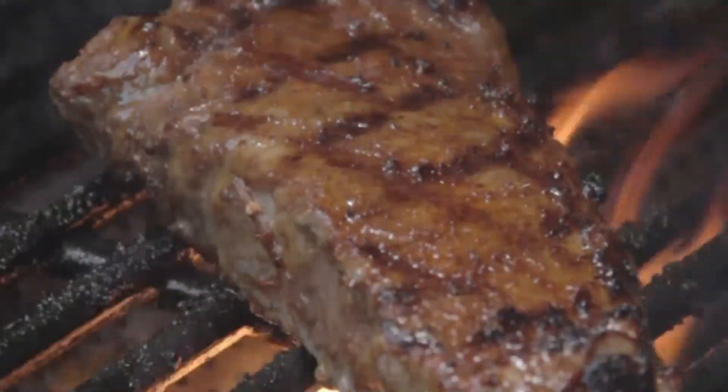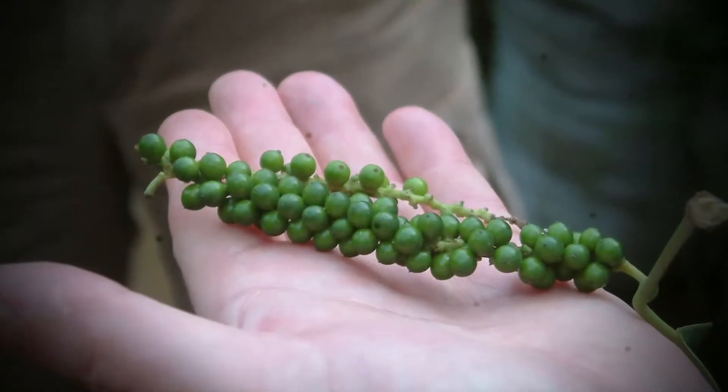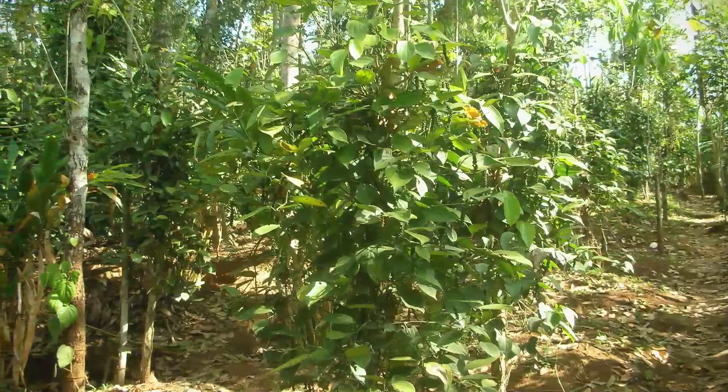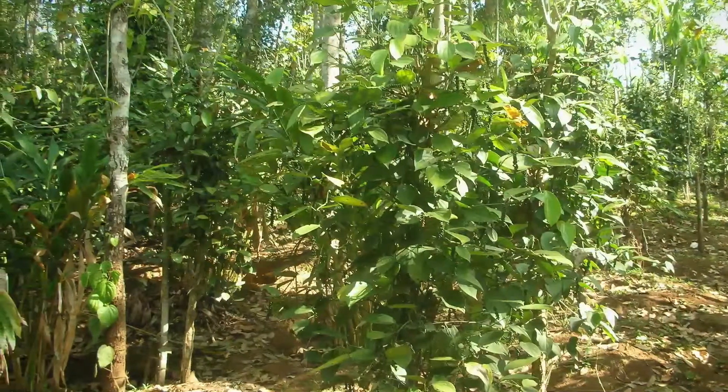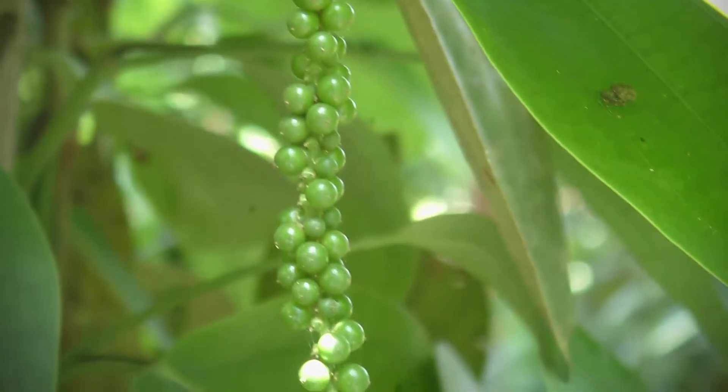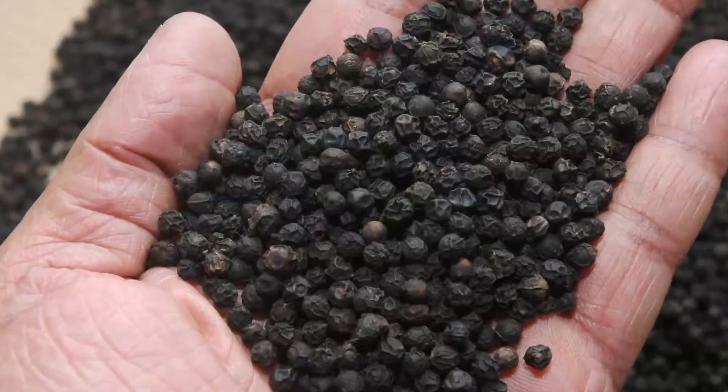The pepper you flavor your food with is really the dried fruit, the peppercorn. Like most spices, pepper grows best under optimal soil and climatic conditions, which let the ingredients grow to their fullest potential and ultimately gives them their best flavor.